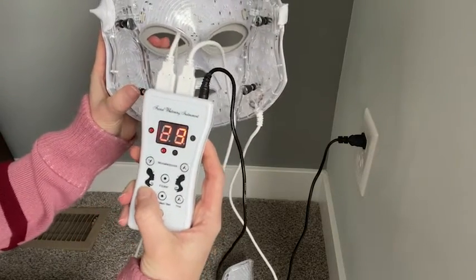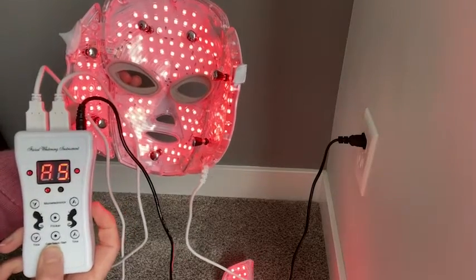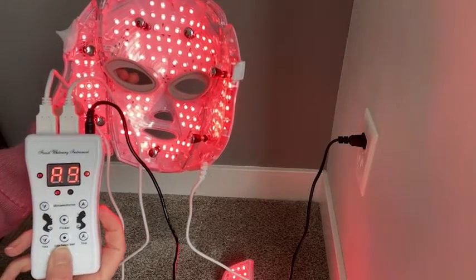You can customize your time on this, the brightness setting, and the microcurrent setting. I've been using this three to four times a week and I do 30-minute sessions.